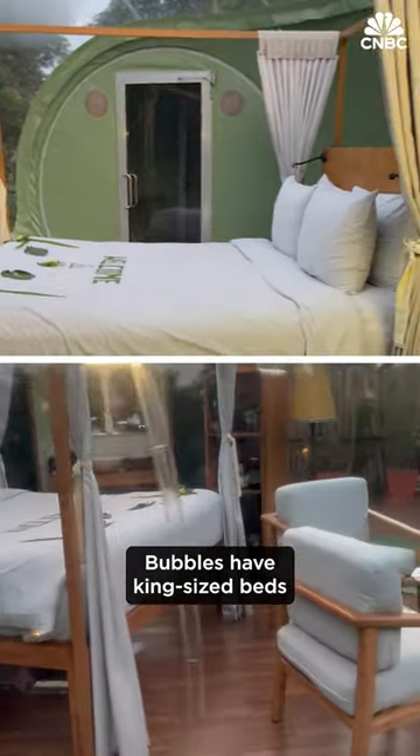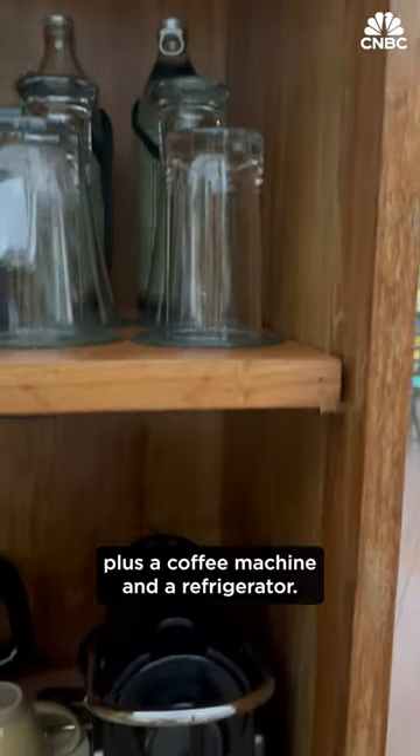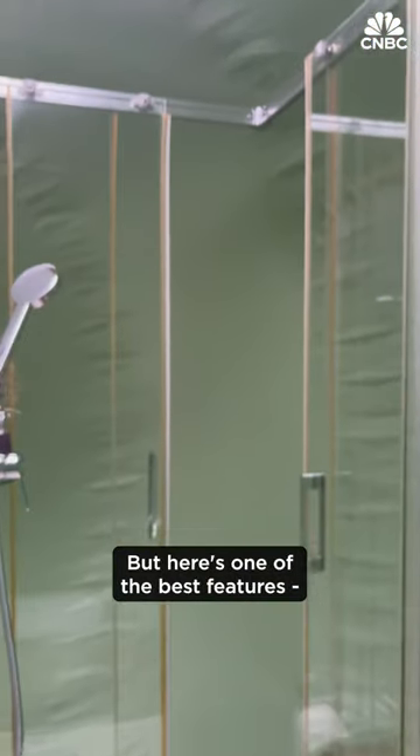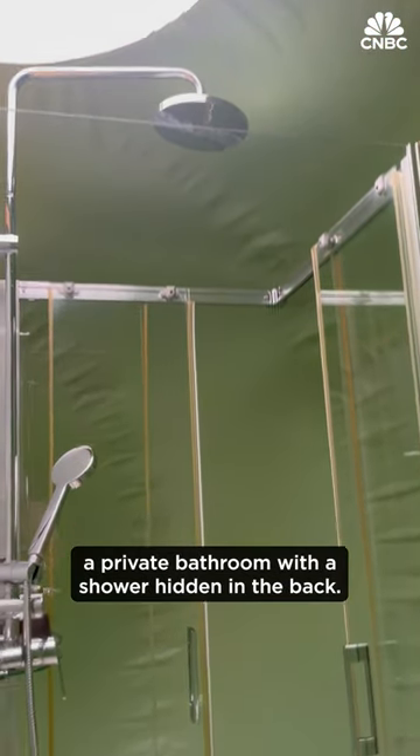Bubbles have king-size beds and a lounge area for two, plus a coffee machine and a refrigerator, even a place to charge your phone on the bed. But here's one of the best features: a private bathroom with a shower hidden in the back.